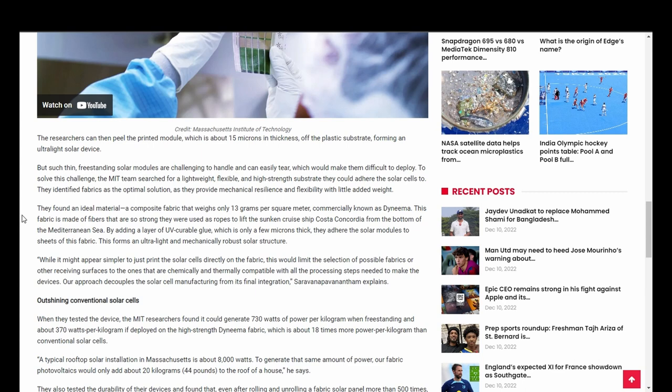This fabric is made of fibers that are so strong they were used as ropes to lift the sunken ship Costa Concordia from the bottom of the Mediterranean Sea. By adding a layer of UV curable glue, which is only a few microns thick, they adhere the solar modules to sheets of this fabric. This forms an ultralight and mechanically robust solar structure.